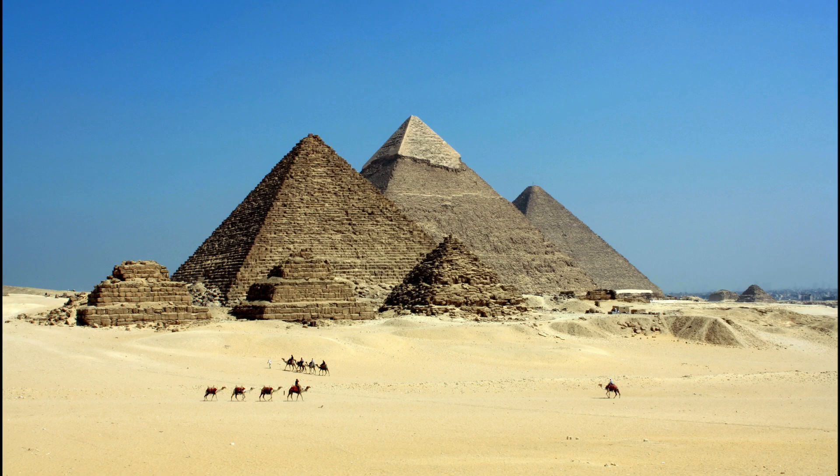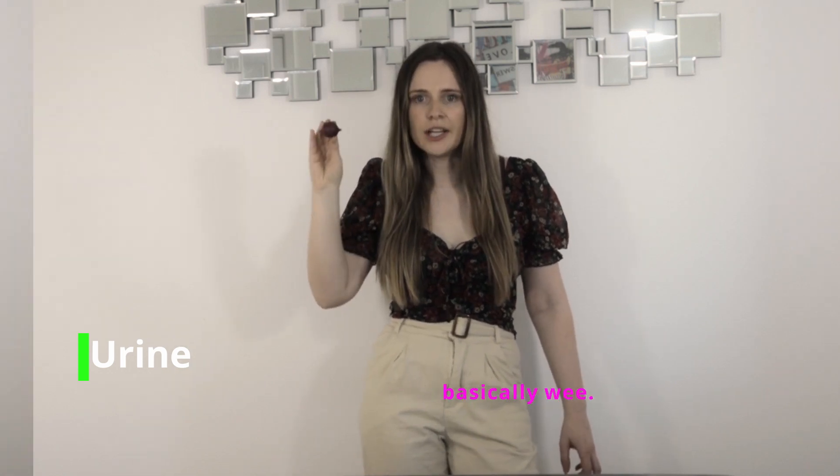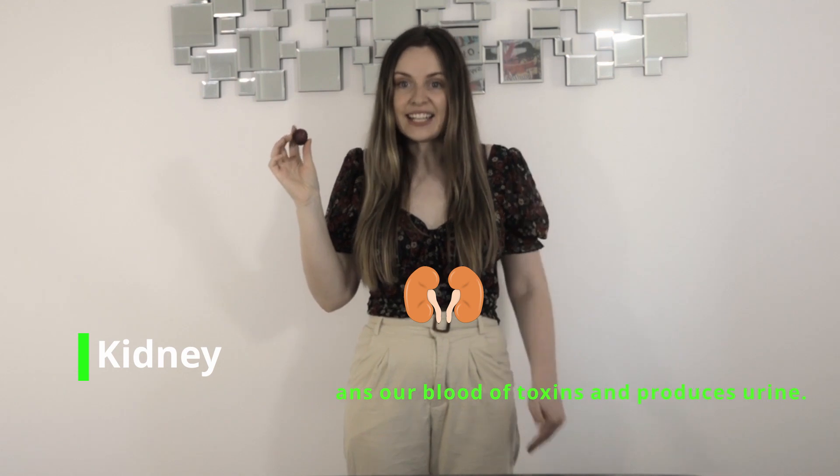Radishes can make oil. Radish seed oil was used by the ancient Egyptians before they used olive oil. Radishes, onions and garlic were used to pay ancient Egyptian labourers who built the pyramids. Radishes can increase our production of urine and can also clean our kidneys. In ancient Greece, gold replicas of the radishes were offered to the god Apollo. They must have really liked those radishes.